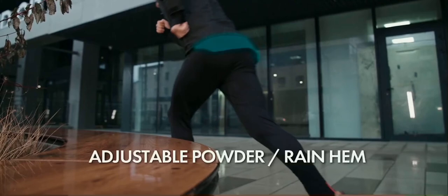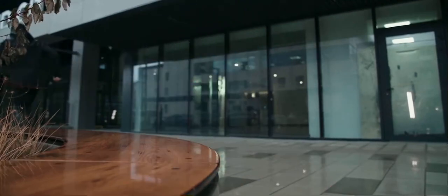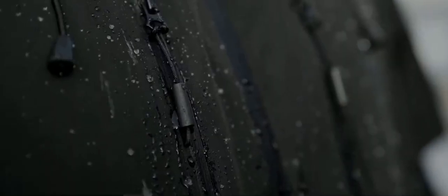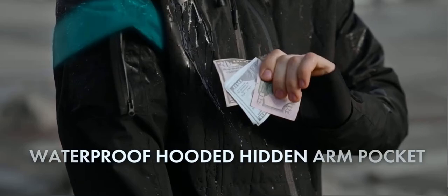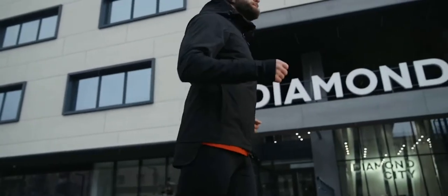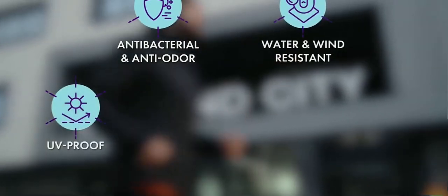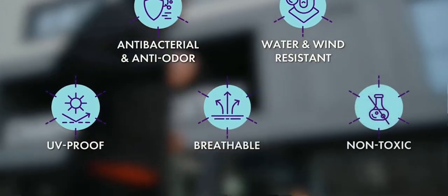Gamma is 100% waterproof, so you can take a stroll, jog, or hike under the rain without getting wet. Even our zippers are water-resistant, to keep your pockets and valuables nice and dry. Our graphene-infused material is also naturally anti-odor, wind-resistant, UV-proof, and made with breathable and non-toxic materials.